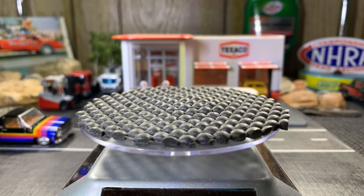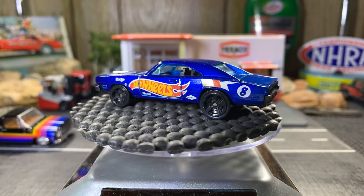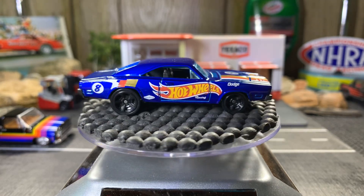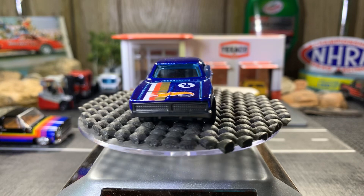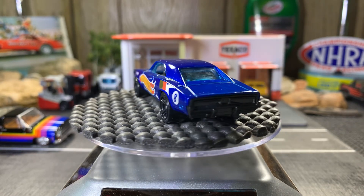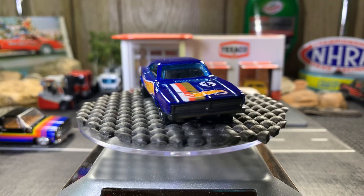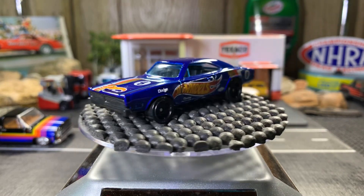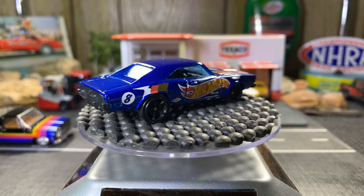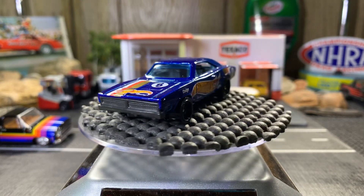Next one, the 69 Dodge Charger — the rest are all Hot Wheels. That's one I've never brought out before; I even forgot I had it sitting back there on the shelf. It's a pretty sweet casting. I love this color blue. I have a lot of Hot Wheels with the blue and Hot Wheels logo on them — quite a bit, even some from the 90s.